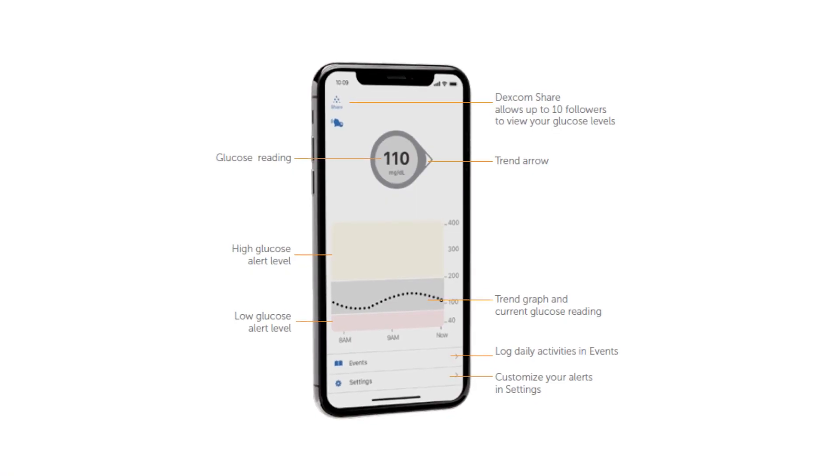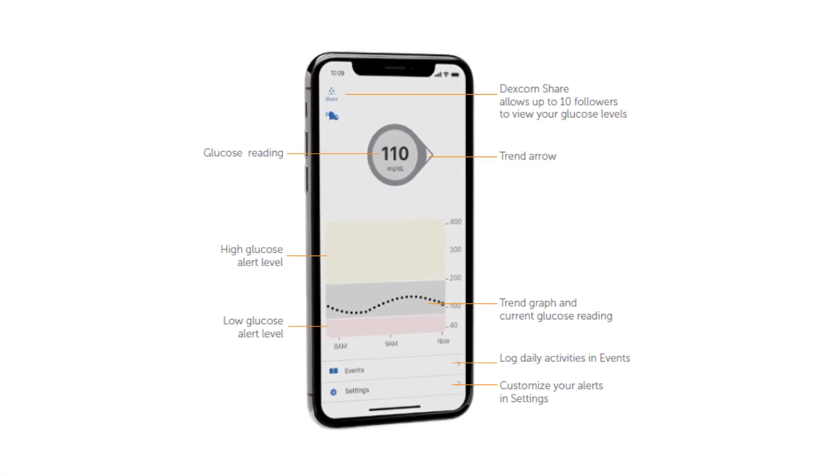My doctor asked me if I had an iPhone because they have patients that use their iPhones as a display device. I told her I didn't have an iPhone, that I only had an Android, but that my Android didn't work with it — it wasn't compatible, or so I thought. I thought this because when I first had my glucose monitoring system with the Dexcom, I had it with my Note 20 Ultra and it wasn't compatible.